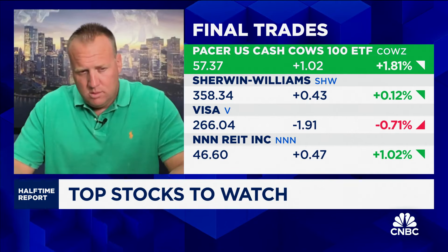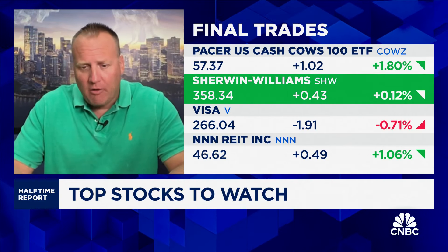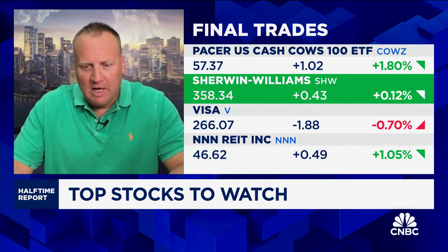Josh. I'm not in this name, but new all-time high for Sherwin-Williams. Chart looks like a new breakout in progress. Watching from the sidelines, but worth noting.